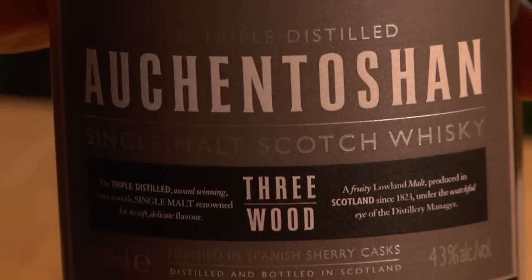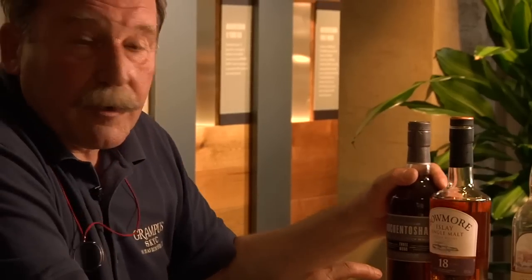Curiously, in this case, it says triple distilled. Auchentoshan is the only triple distilled malt whisky. So it tells you where it's come from, what distillery it's come from, what region it's come from.